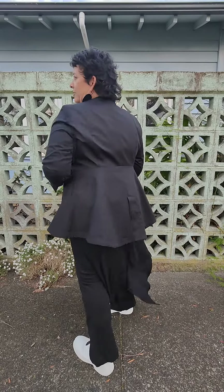Hi girls, welcome along. Today we are looking at this beautiful black jacket. Who needs a nice black jacket in their wardrobe? You know, a good classic black.